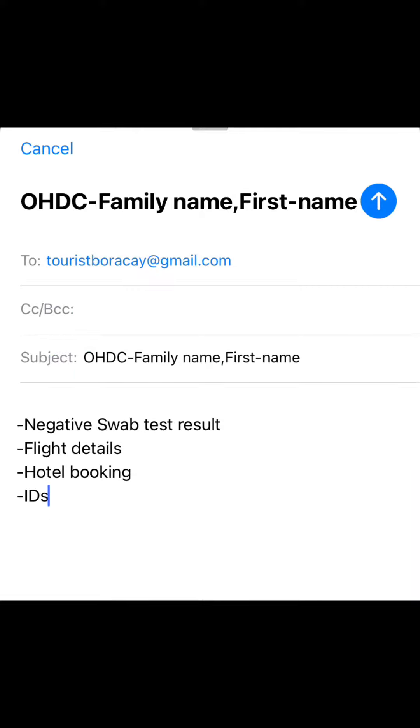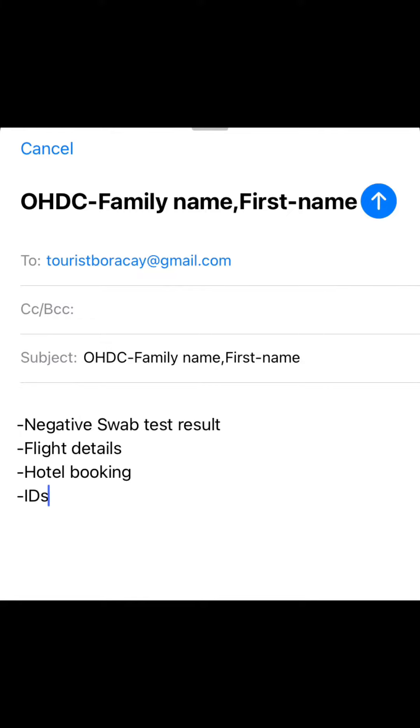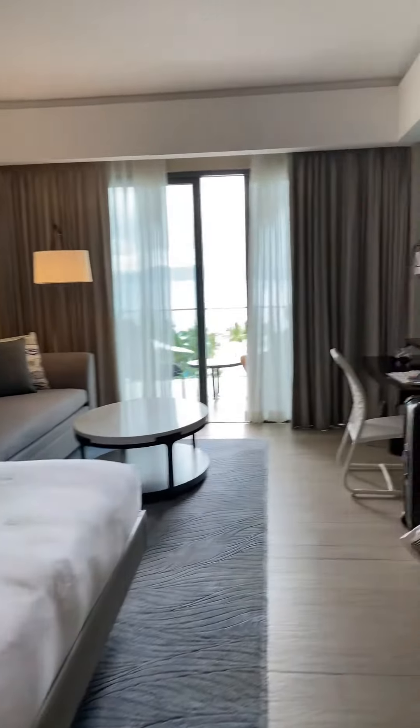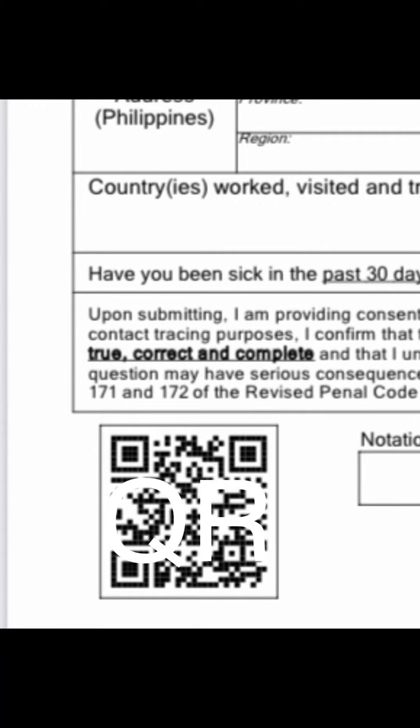Then we went to touristboracay.com and filled up the health declaration card. After this, we emailed a copy of the swab test result, flight details, hotel booking, and our IDs to touristboracay@gmail.com. Make sure that your hotel is also included in the list of authorized and accredited hotels in Boracay.